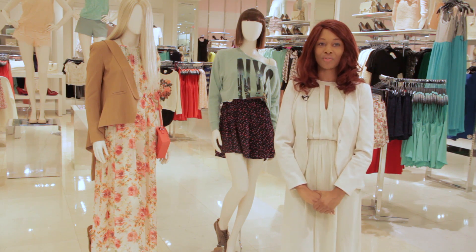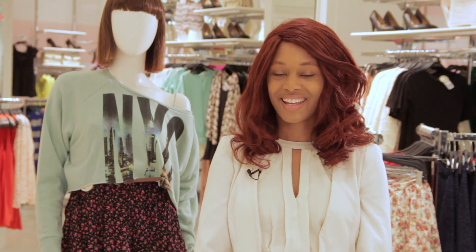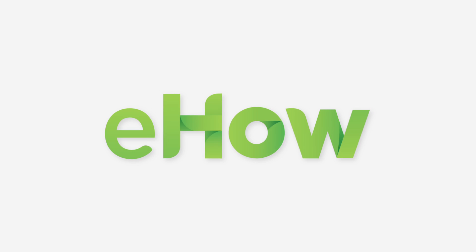Applying these few steps to your floral dress will keep your style chic and effortless. I'm Quayla Renee and this is how you style a floral dress. See you soon.